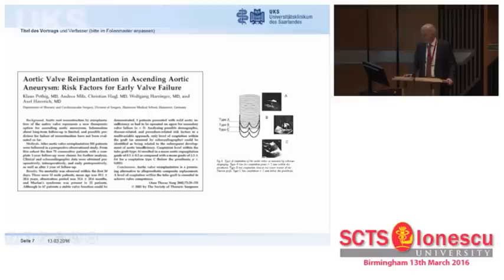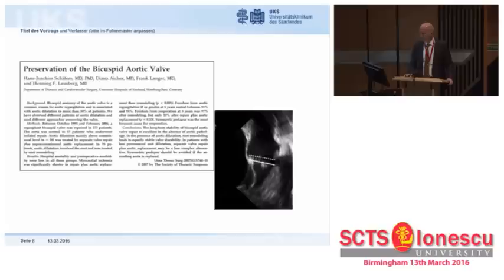I happen to disagree. This echo image very much reminds me of a 21-year-old Marfan boy I operated on in Hanover, whom I had to re-operate one and a half years ago at my current institution. The problem was not that the valve was too low within the graft. The problem, in retrospect, was generalized prolapse. It took us some years, and the model of the bicuspid valve, to gain a better understanding of prolapse.